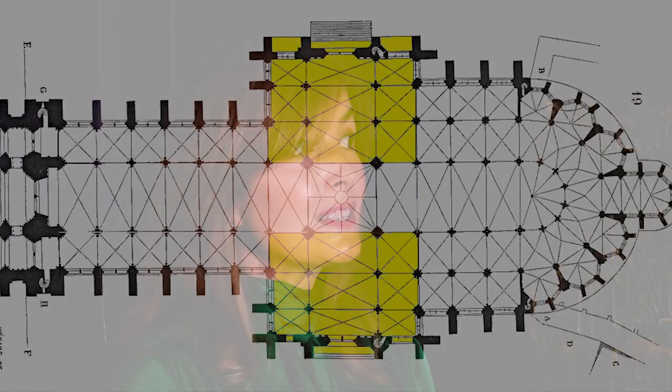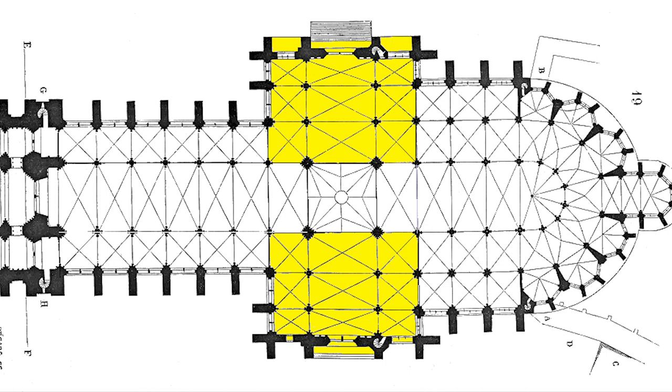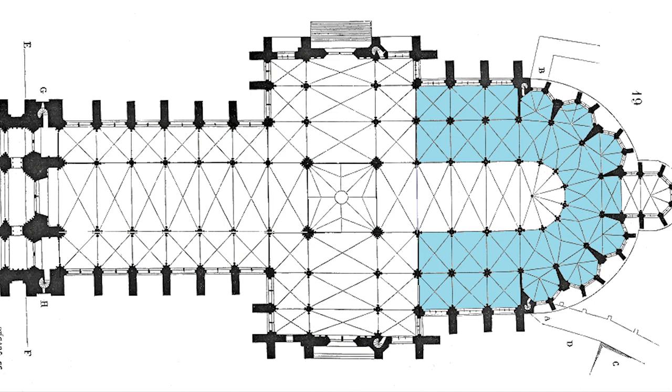As you progress down the nave, you arrive at another key point. This is something different in Christian churches from their predecessor basilicas in classical times: a transverse vessel called a transept, which primarily allows you to enter the building from different points. It also creates a dramatic crossing over which a tower could be built, or in Italian churches, a dome. From here, you progress into the most important part of the building — the eastern arm, where the main altar is. The arrangement of this part could differ, but normally it would be an apsidal structure, with an ambulatory where you can walk around the altar and access other parts of the east end.